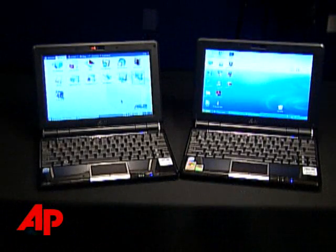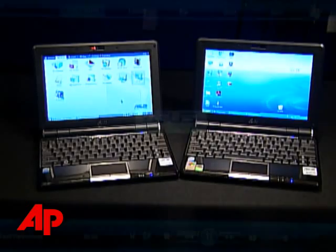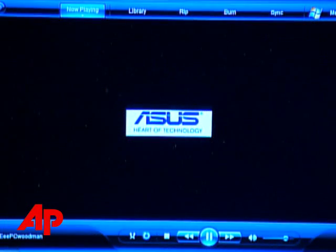But now Asus has revamped the EEE line, and as AP's Peter Svensson found out, it's just about right. I tested two new EEE PCs with 10-inch screens, because these have a keyboard that's big enough for an adult touch typist like myself. There's also a 9-inch EEE PC out now, but it has the same very small keyboard that the original 7-inch EEE PCs had.